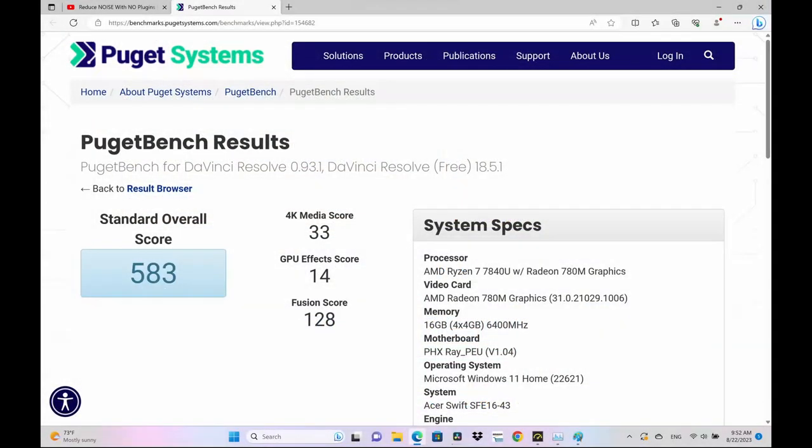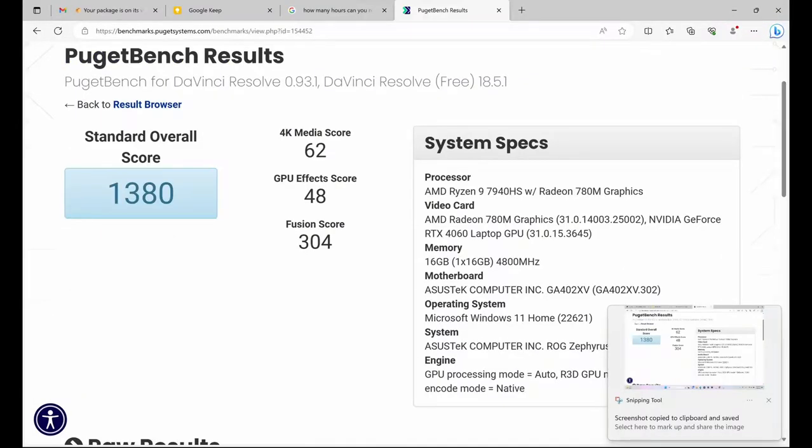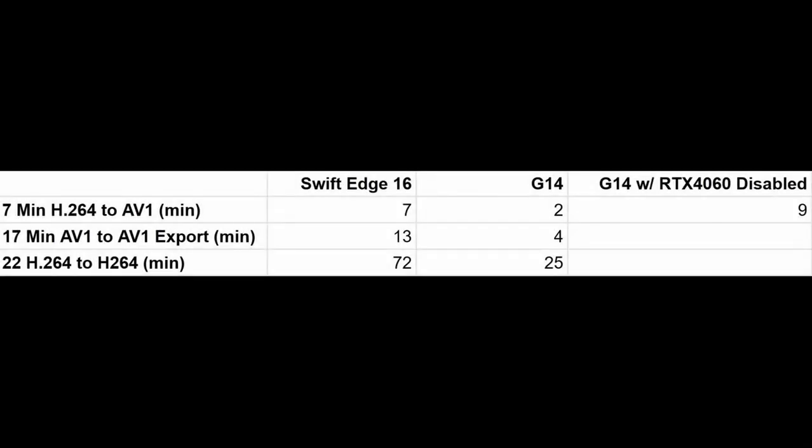Here are the PugetBench scores for DaVinci Resolve — there's no real comparison when it comes to performance. The G14 wipes the floor with the S16. That's expected: the G14 is purpose-built for gaming while the S16 is built for mobility. The G14's score may go over 2000 if you add a 16GB memory stick to it. And here's the export time — again no comparison; the G14's export is several times faster in both formats. Strangely enough, the G14 was outperformed by the Acer when the RTX 4060 was disabled, probably because the Swift S16 has fast dual-channel memory whereas the G14 only has slower single-channel memory.